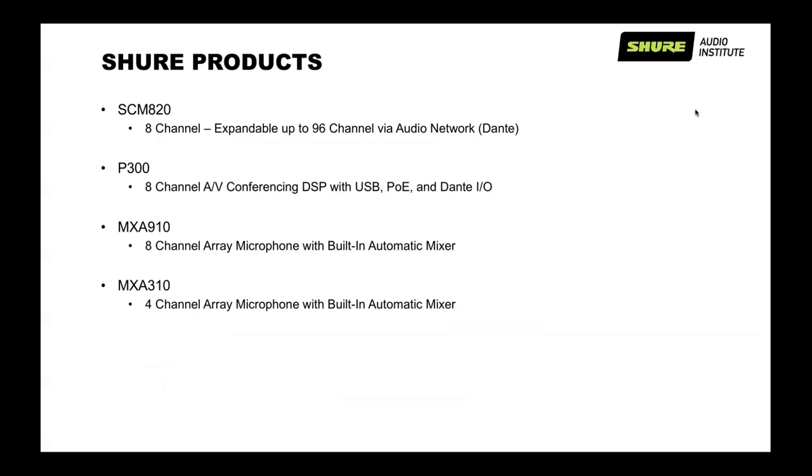Some popular Shure products that feature automixing: the SCM-820 is an eight-channel unit, expandable up to 96 channels via Dante networking. It has A and B outputs, so we can do two different types of automixing. The next is the P300, our eight-channel AV conferencing DSP with USB, Dante, and analog I/O — a PoE device with great processing and automix. It pairs really well with the MXA910, our eight-channel array mic with a ninth channel built-in automixer, and the MXA310, a four-channel array table mic with a fifth channel built-in automixer.